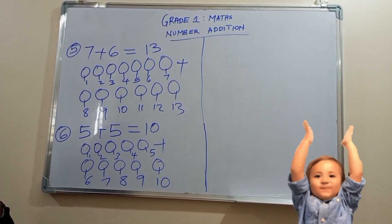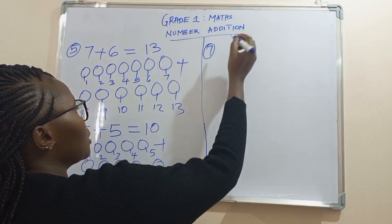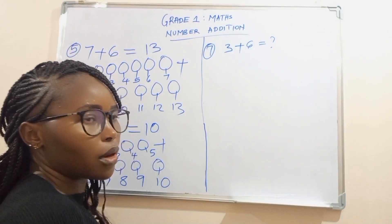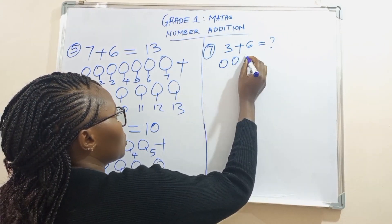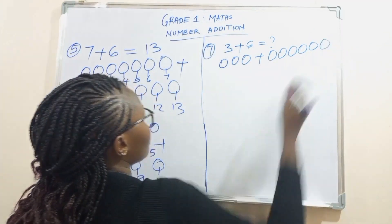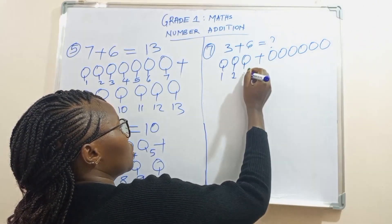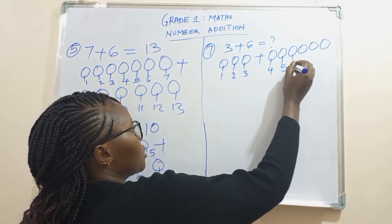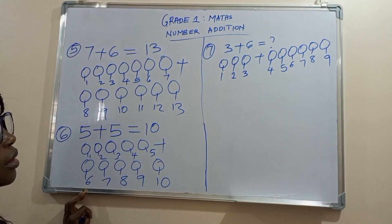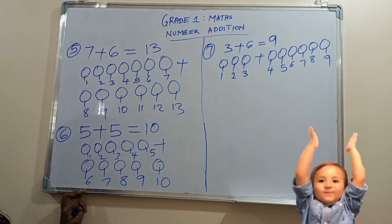Well done. As we proceed to the next question, number seven — what is three plus six? Let's draw the balls together: one, two, three, plus one, two, three, four, five, six. Let's count all the balls: one, two, three, four, five, six, seven, eight, nine. So learners, what's three plus six? Three plus six is nine. Good job. Let's clap for ourselves.